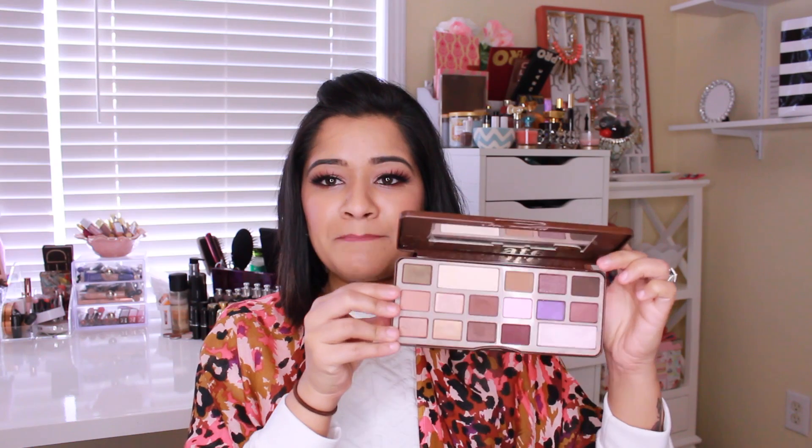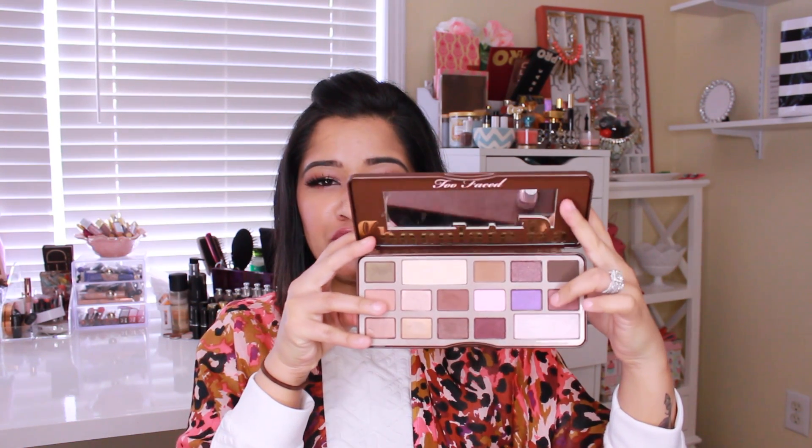Another great one for Valentine's Day is the Urban Decay Naked 3 palette. It's all rose-toned shadows — very flirty and fun, with a lot of pink and bronzy taupe colors. I really love and recommend this one. My last palette is the Too Faced Chocolate Bar palette. It has a lot of neutral colors but also a really gorgeous purple tone, and the whole palette smells like chocolate. I'm showing mostly neutral palettes because I think most people want something they can wear year-round every day.